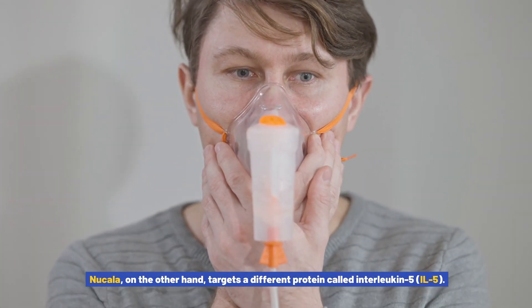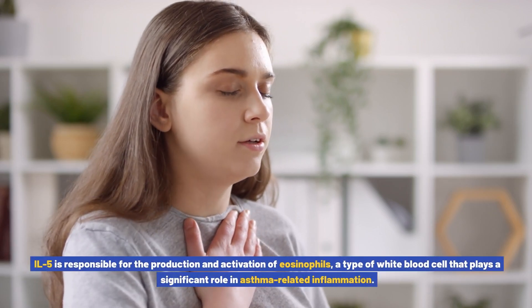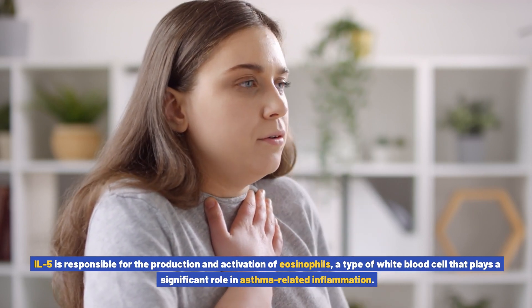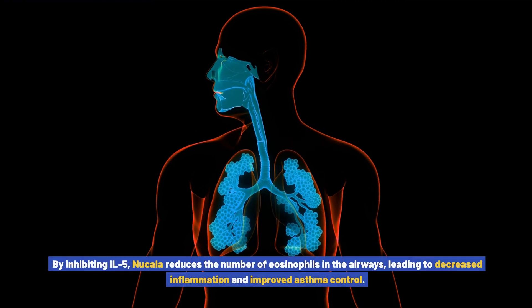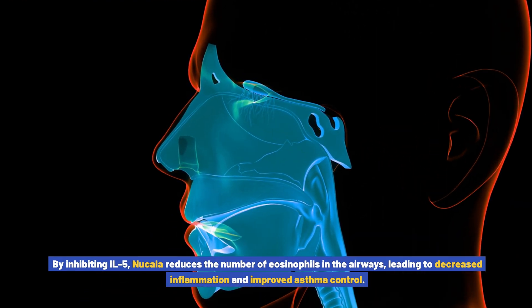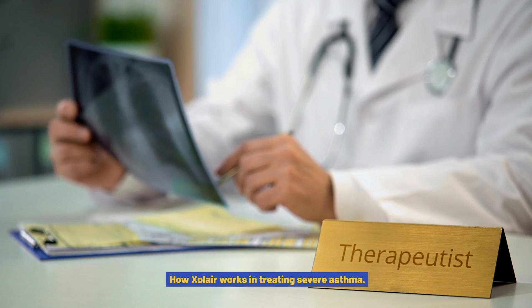Nucala, on the other hand, targets a different protein called interleukin-5 (IL-5). IL-5 is responsible for the production and activation of eosinophils, a type of white blood cell that plays a significant role in asthma-related inflammation. By inhibiting IL-5, Nucala reduces the number of eosinophils in the airways, leading to decreased inflammation and improved asthma control.